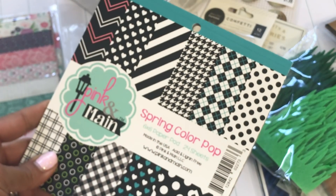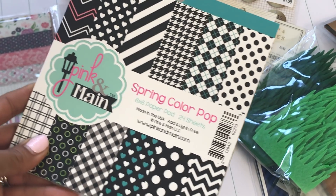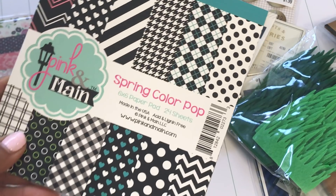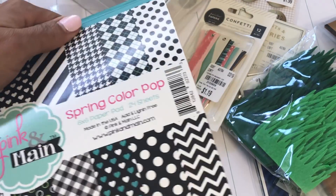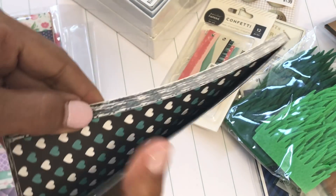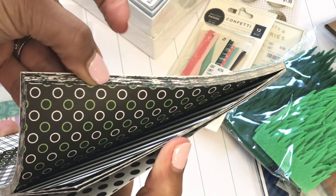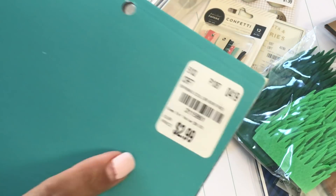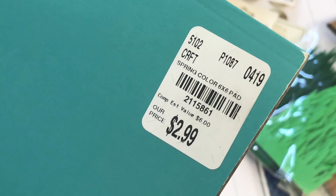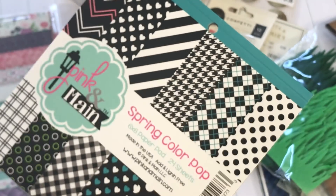I was really surprised to see Pink and Main paper at Tuesday Morning — they had several different ones. This is the only one I actually liked. It has a lot of black and white prints — polka dots, stripes, gingham. Really cute, and it was $2.99. It's labeled as spring colors. They did have several different ones, which surprised me.